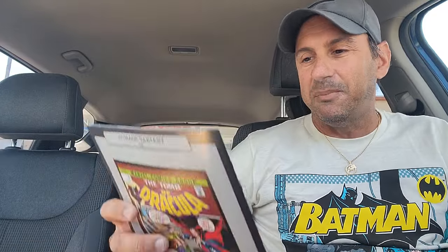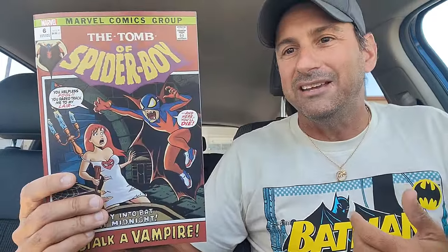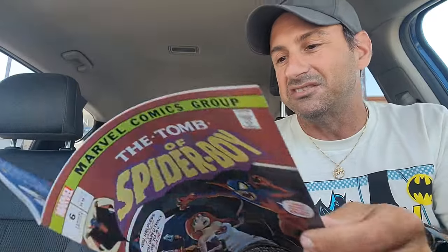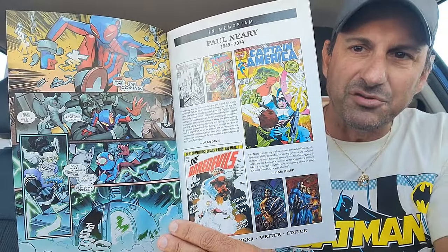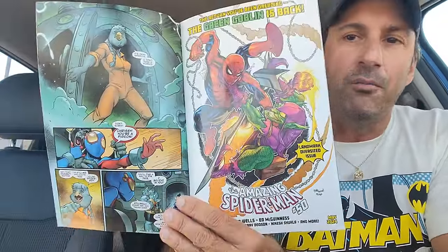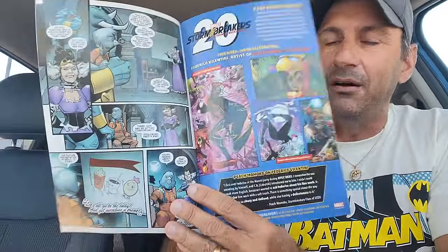Then we got Spider-Boy issue six. I wound up getting that variant cover that plays homage to Tomb of Dracula. I got a lot of these covers this week. This book has been really good so far as we're learning about the origin of where Spider-Boy came from and all those little details. I like the artwork. I think Dan Slott's doing a great job.